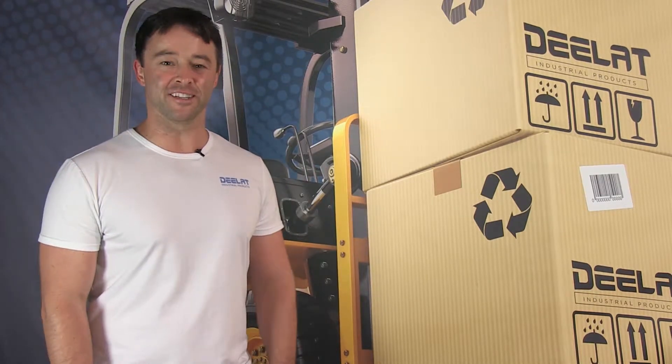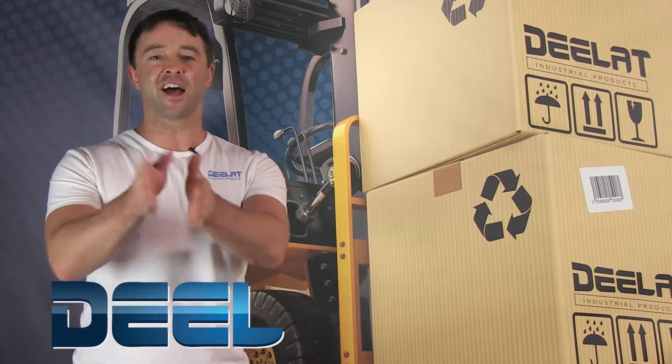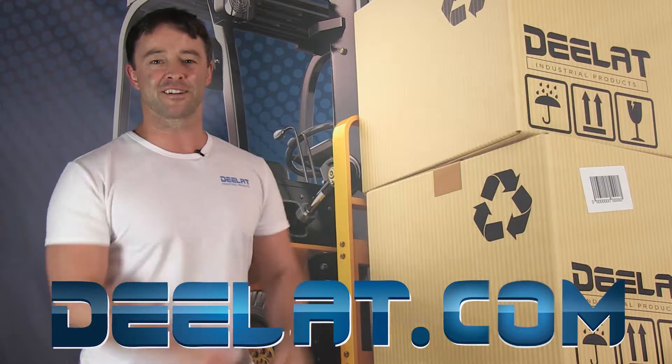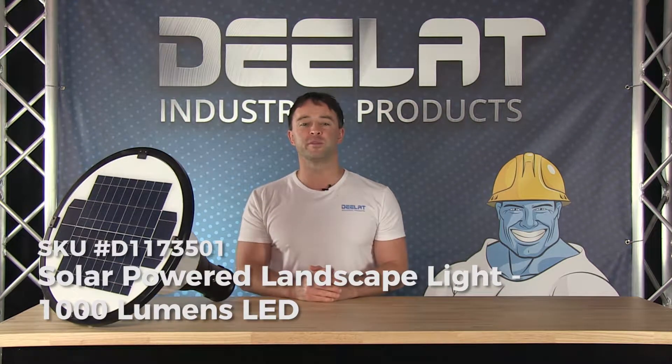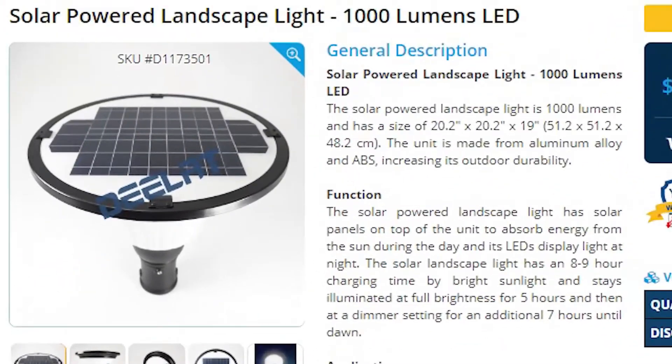Hey everyone, I'm Sean Scott for DLAT Industrial. Where do you deal for all your industrial products? You deal at deelat.com — that's D-E-E-L-A-T dot com. Today we are talking about the solar powered outdoor landscape light, the 1000 lumens LED model, SKU number D117-3501.